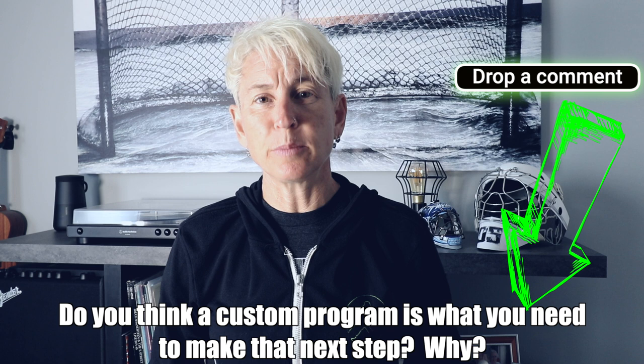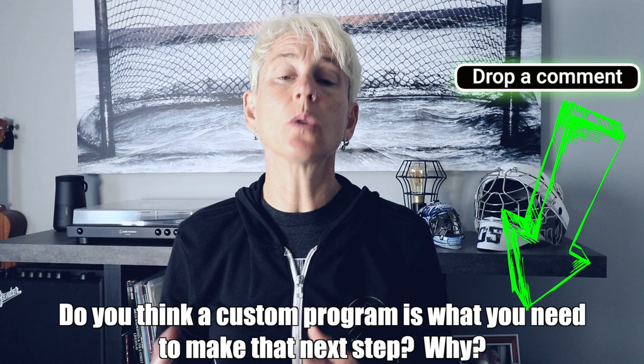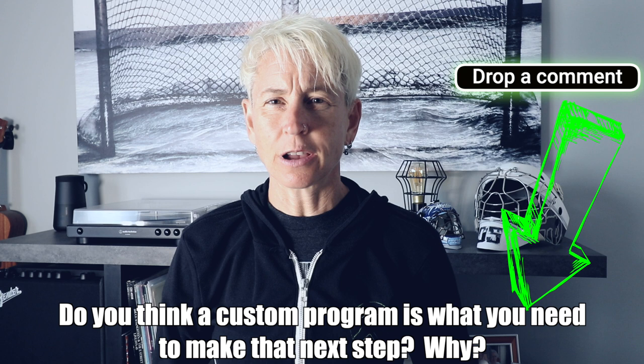I'm interested to hear your opinion on how important you think it is to have a custom-designed program specifically for you. Do you think that's something that would really benefit you? If so, tell me why in the comments. Or tell me why you don't think you need that level of customization. I'm always interested to hear your thoughts on that.